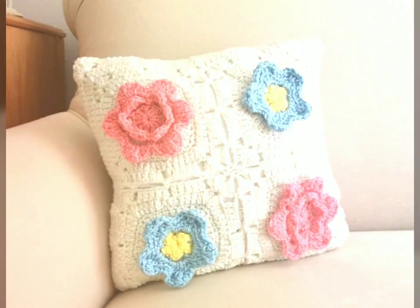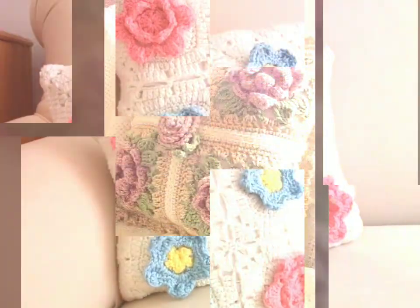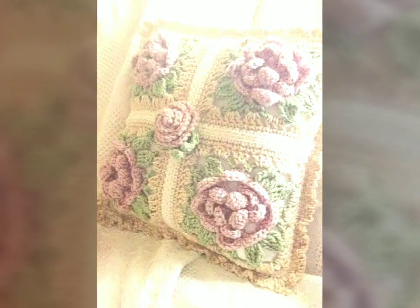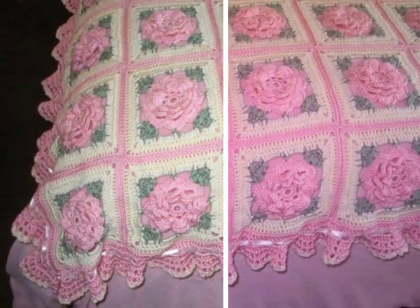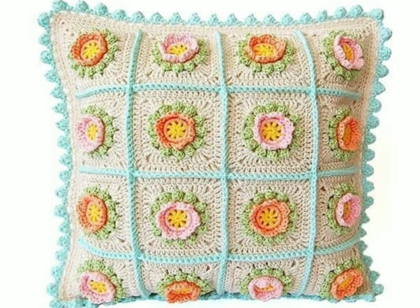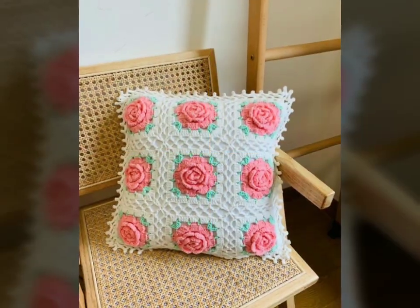Additionally, crochet cushions bring a sense of nostalgia and heritage to the bedroom. This is a traditional craft that has been passed down through generations, and incorporating crochet pieces into the room design evokes a sense of history and tradition. This infusion of old-world charm can create a soothing and timeless atmosphere perfect for unwinding and relaxation.